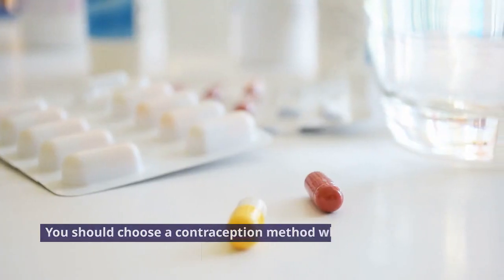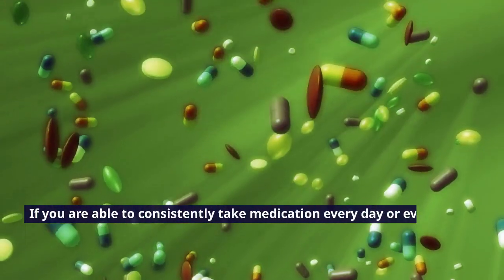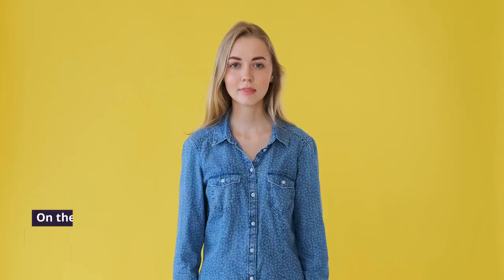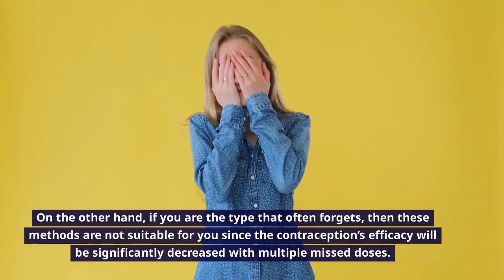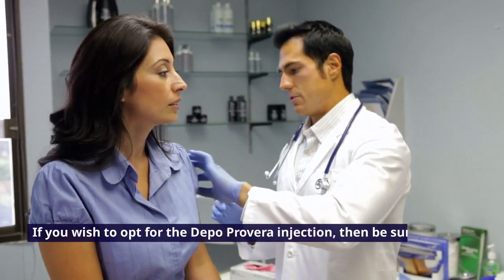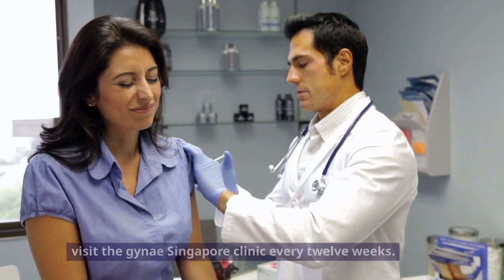You should choose a contraception method which suits your lifestyle. If you are able to consistently take medication every day or every week, then hormonal contraceptives like the patch or pill would be a great option for you. On the other hand, if you are the type that often forgets, then these methods are not suitable since the contraception's efficacy will be significantly decreased with multiple missed doses. If you wish to opt for the Depo-Provera injection, then be sure to visit the clinic every 12 weeks.